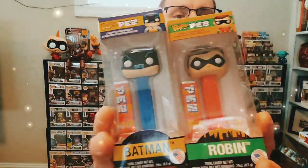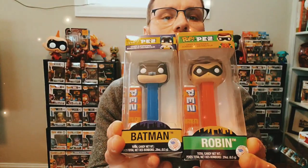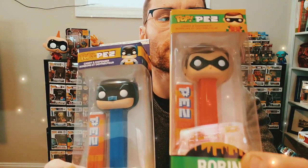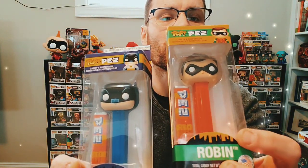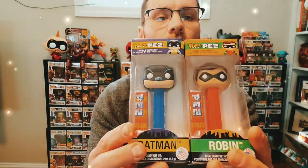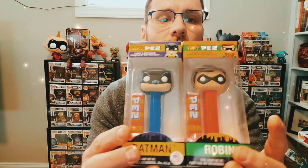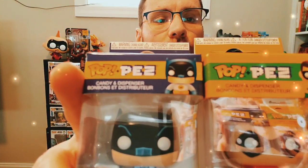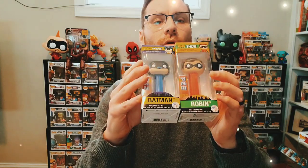Next up we'll do some DC — we got Batman, we got Robin. A little later you will see the chase for the Batman. They also just came out with a Hot Topic exclusive Robin. I like that they have the city skyline on the box. They got the blue box for Batman and the yellow and green box for Robin — which are his classic colors — and obviously the blue and yellow for classic Batman. Really like those two.